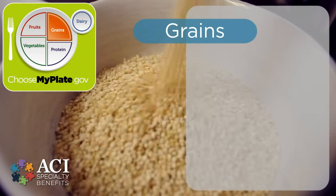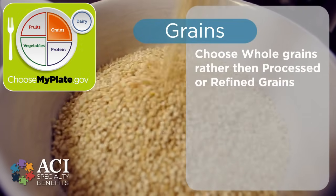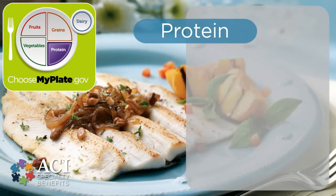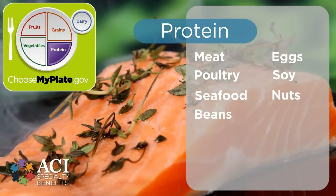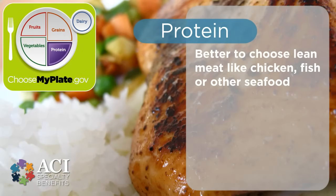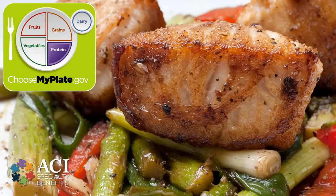With all grains, it's a good rule of thumb to choose whole grains rather than refined or processed grains to make sure the body gets the most nutrients possible. Protein foods will account for the rest of the plate. This includes anything made from meat, poultry, seafood, beans, eggs, processed soy products, nuts, and seeds. From this group, it's better to choose lean or low-fat choices like chicken, fish, and other seafood to ensure minimal intake of cholesterol and saturated fat that often leads to later health issues.